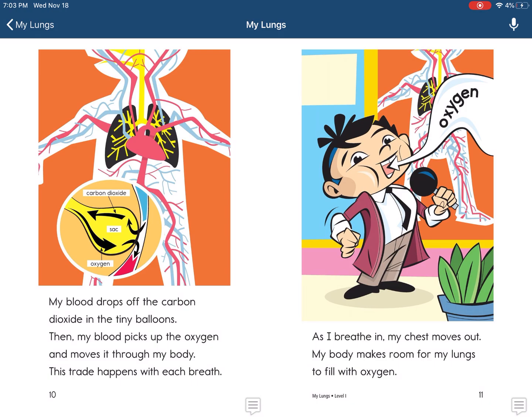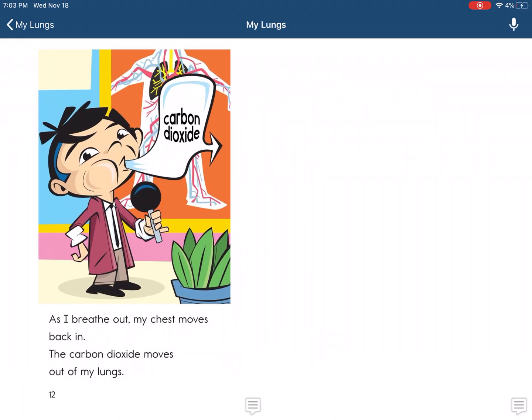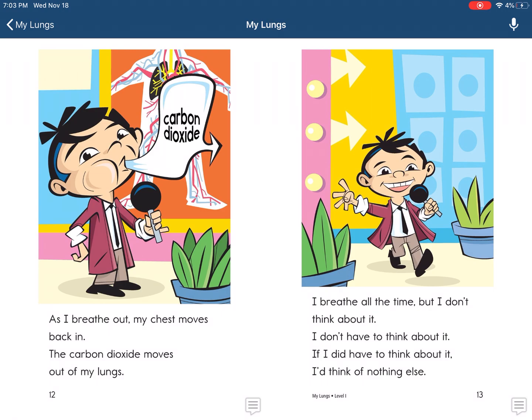This trade happens with each breath. As I breathe in, my chest moves out. My body makes room for my lungs to fill with oxygen. As I breathe out, my chest moves back in. The carbon dioxide moves out of my lungs.